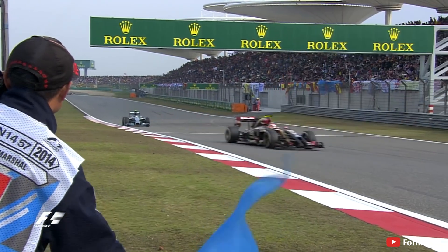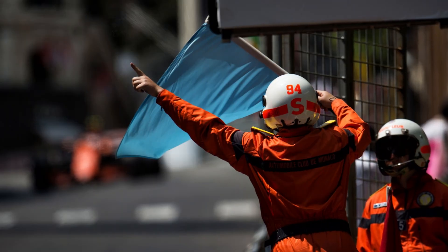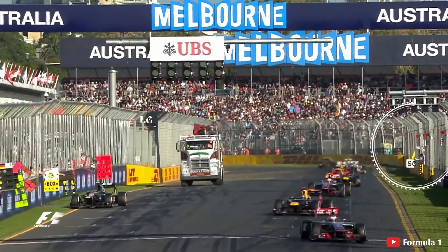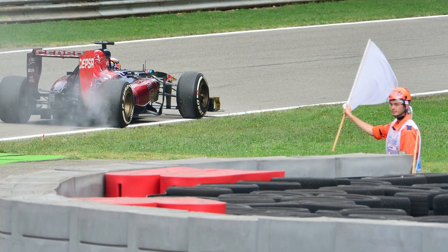The blue flag is one that most drivers don't want to see, as it's waved when you're about to be lapped — it's telling you there's a faster car behind and you have to let them through. It's down to the car ahead to let the driver behind through in a safe manner, but pass three consecutive flags without yielding and you could be in for a penalty. The white flag is shown when there is a slow-moving vehicle on the track, or maybe another vehicle such as the medical car might be out, designed to let drivers know they may need to slow down and take avoiding action when needed.